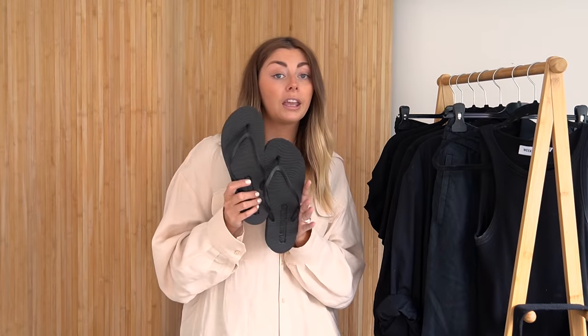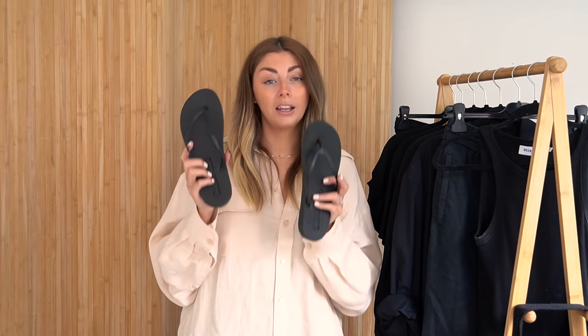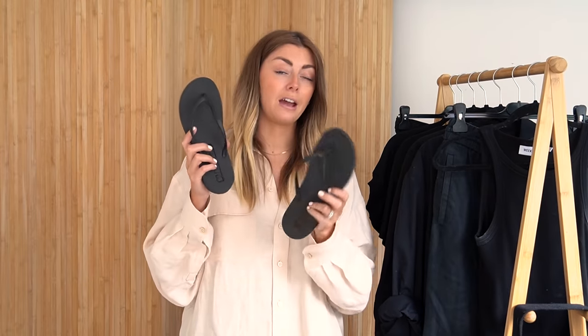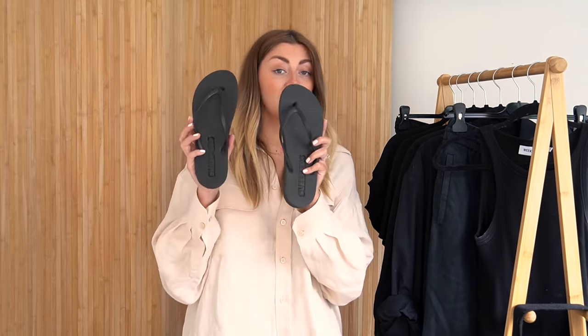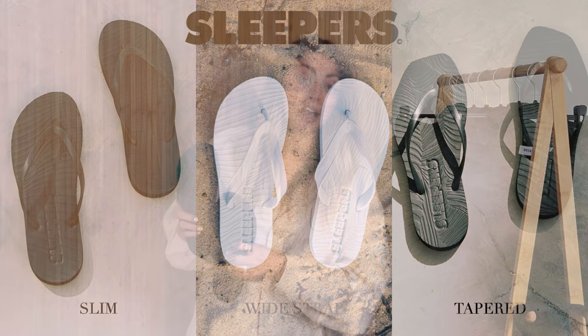Sleepers are a more responsible flip-flop manufacturer. Another great thing is there's not an unnecessary amount of choice — they stick to really basic colours, which I love, and they have three main designs. These are the Slim; they also have the Tapered, which I really like and have in a sand colour; and then a wider fitting strap as well. I have the Slim and the Tapered and firmly give both a thumbs up.